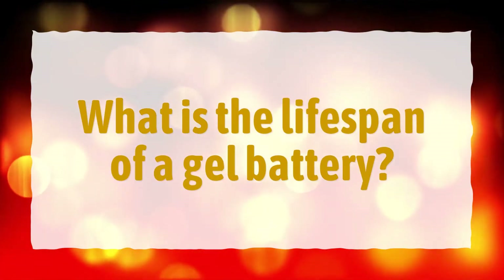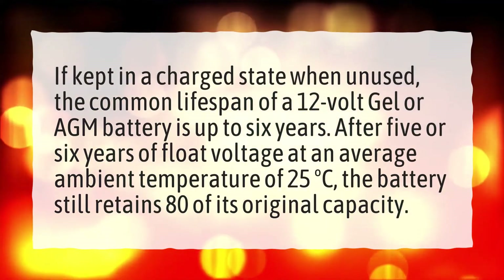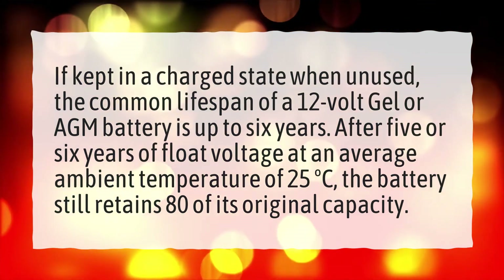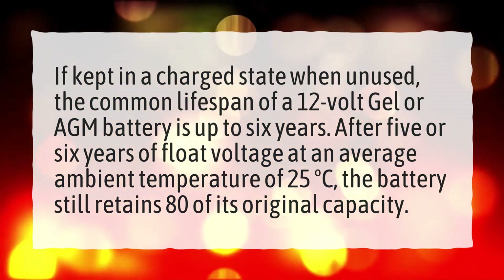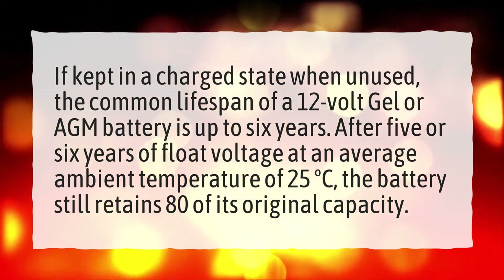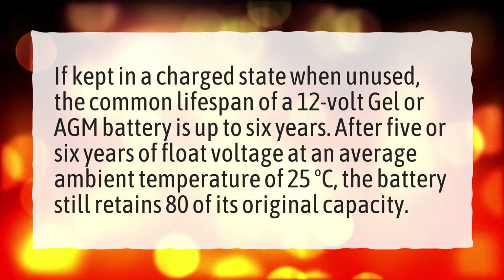What is the lifespan of a gel battery? If kept in a charged state when unused, the common lifespan of a 12-volt gel or AGM battery is up to six years. After five or six years of float voltage at an average ambient temperature of 25°C, the battery still retains 80% of its original capacity.